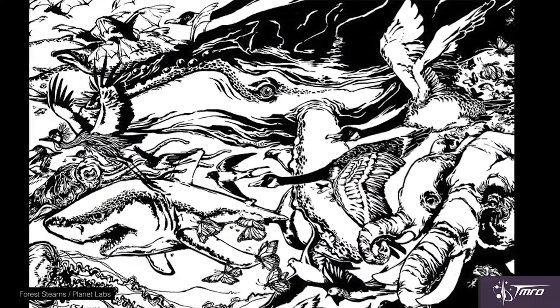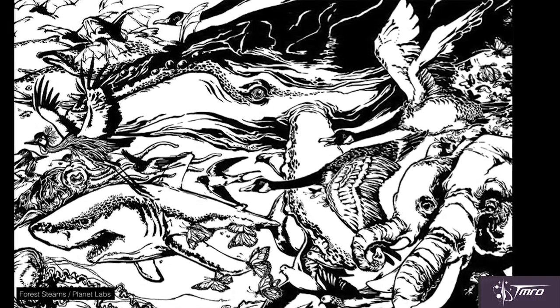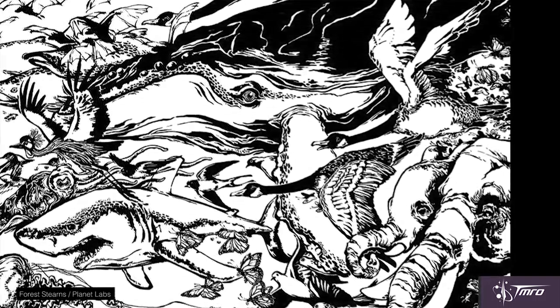Another really cool art satellite is actually a constellation of satellites from Planet Labs. All of their satellites have artwork etched into the sides of them, which is incredibly cool. This is thanks in part to the artist in residence at Planet Labs, Forrest Stearns. The Planet Labs satellites feature artwork of animals and radio waves and doves and all sorts of beautiful things.